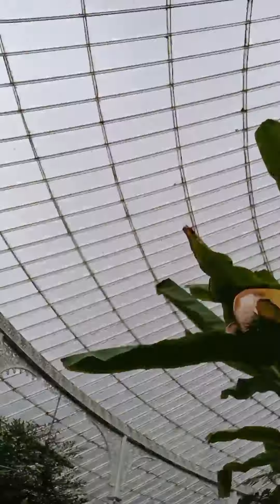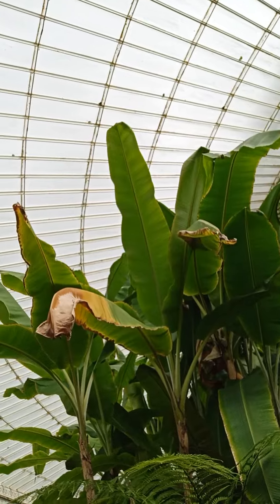Yeah. Whoa, these trees are big — like, big, big.